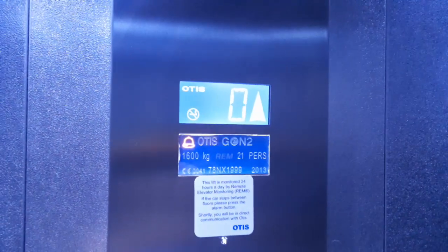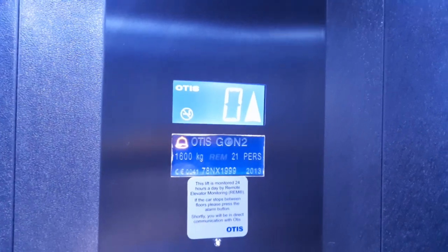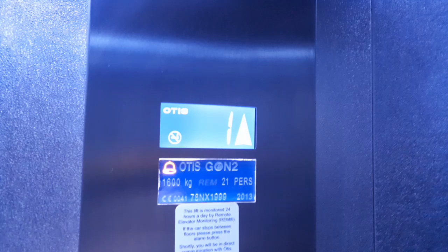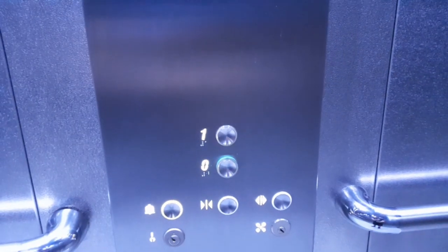Extremely dark. You got one. And let's go back down to ground — buttons are quite low down. I'm just getting a cat view in this dark lift, the only lights in the lift. It takes a while to start.